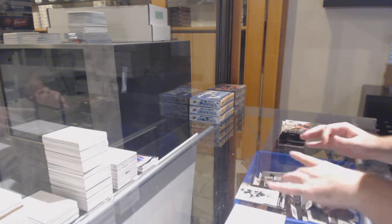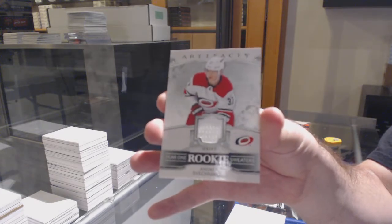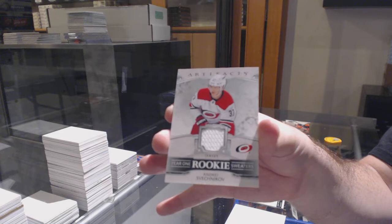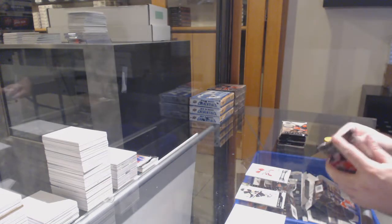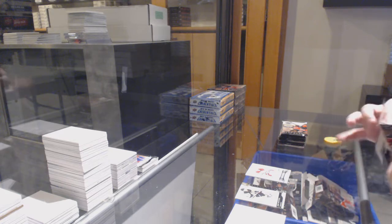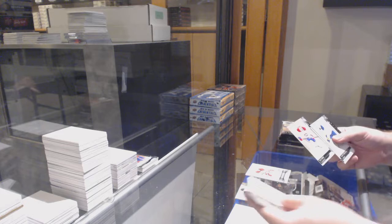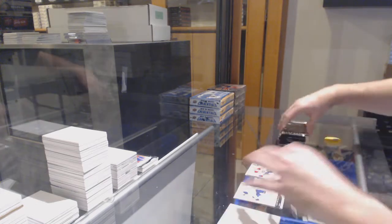We've got for the Carolina Hurricanes, Year One Rookie Sweaters — Andrei Svechnikov. We've got for the Montreal Canadiens, Max Domi, 6.99. Technically, that's one.